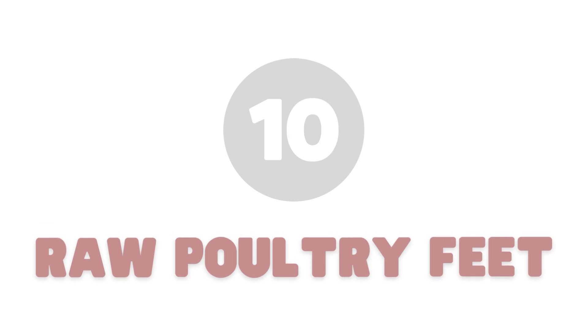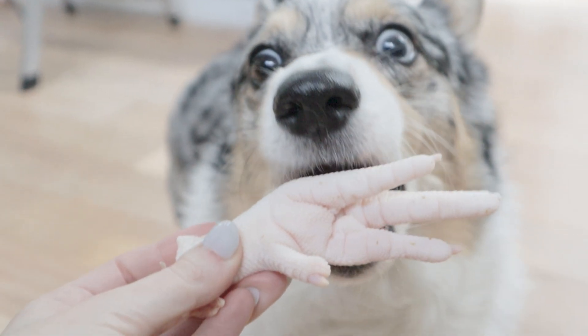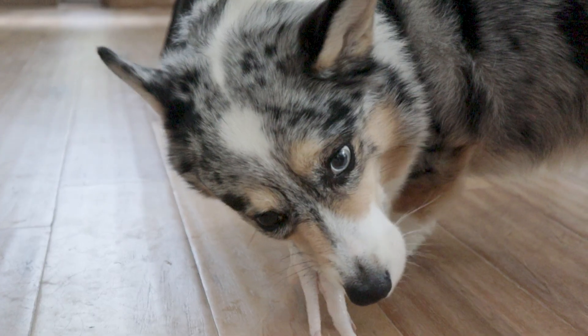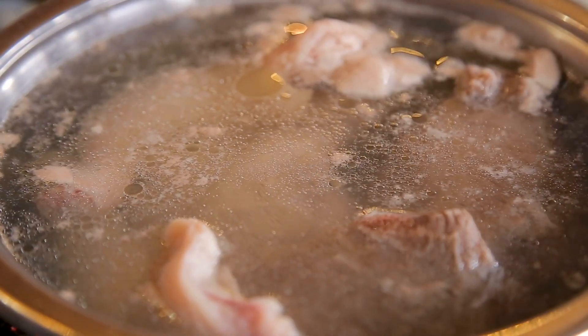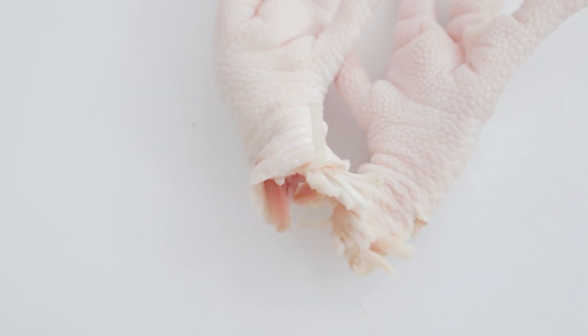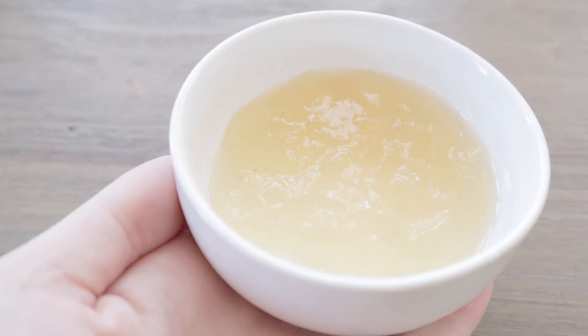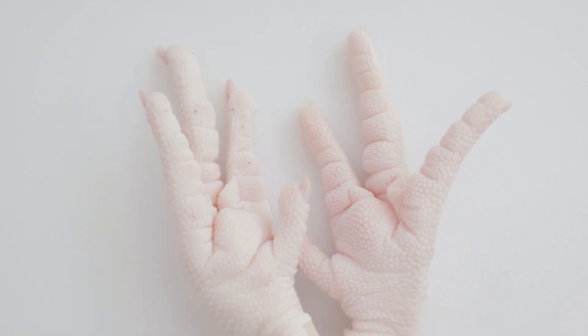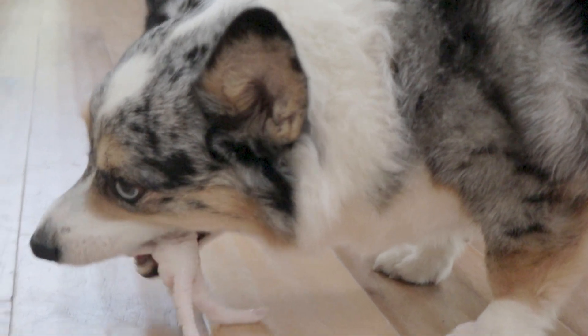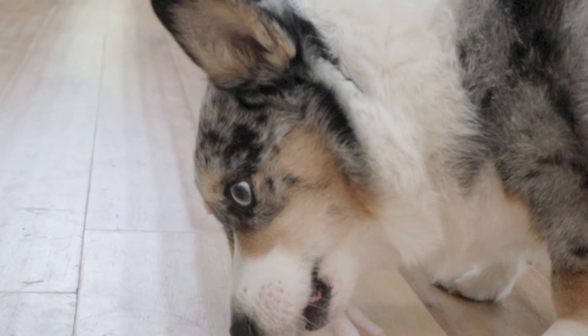Number ten: raw poultry feet. Raw chicken, duck, and pheasant feet are great meaty bones to feed for so many reasons. As we learned in the bone broth section, meaty bones that are high in joints and ligaments can provide a lot of joint-supporting compounds. So not only are they great to make bone broth with, but they're also great to feed raw. Raw poultry feet are also pretty chewy, which helps scrape tartar off the teeth as your dog gnaws on them.